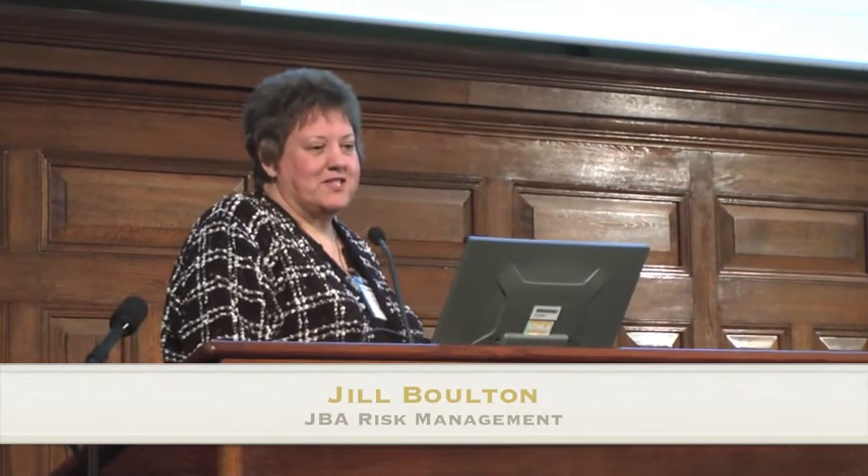A little bit about JBA. We're the largest flood mapping consultancy in the UK, and probably in Europe. And we're the only consultant that actually works on the frameworks for all the government agencies in the UK.